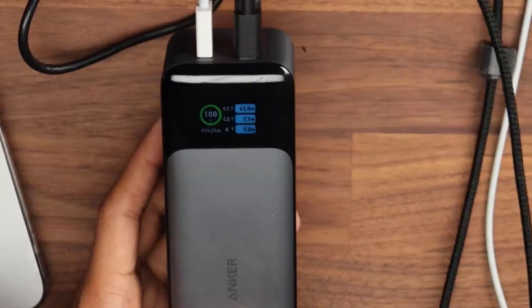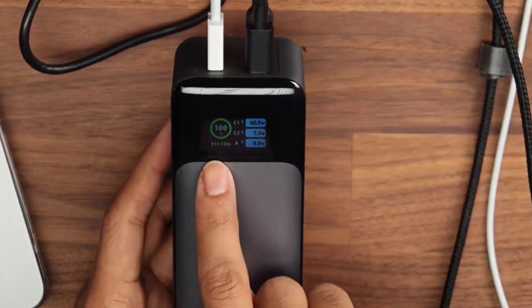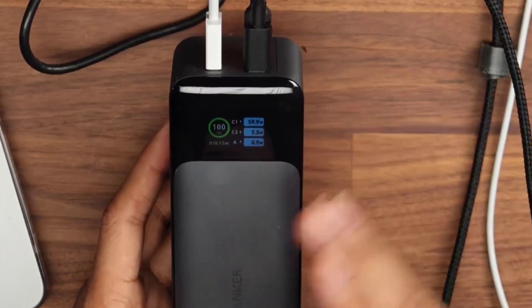It features a smart, easy-to-read digital display, which shows the output and input power and an estimated time for the portable charger to fully recharge.